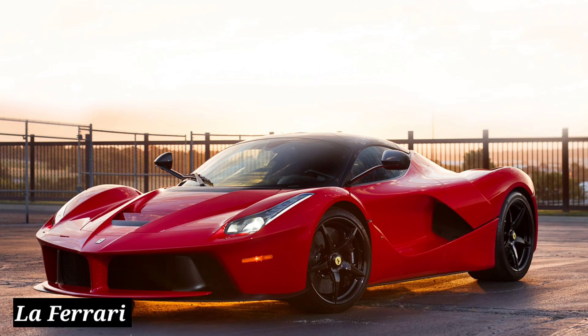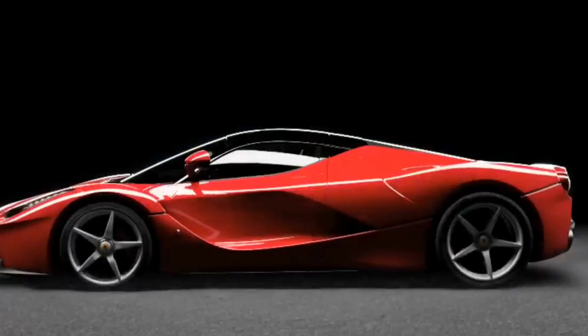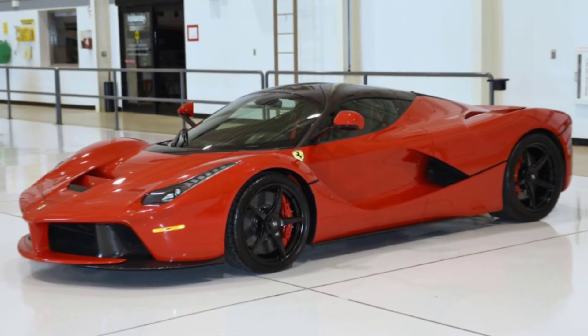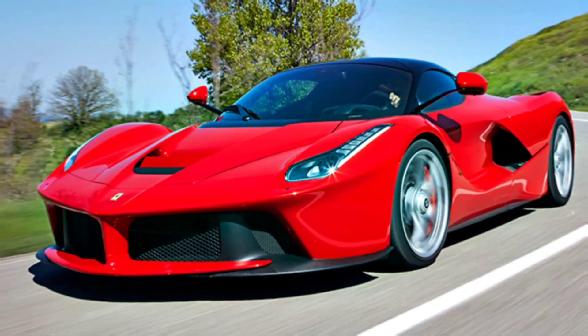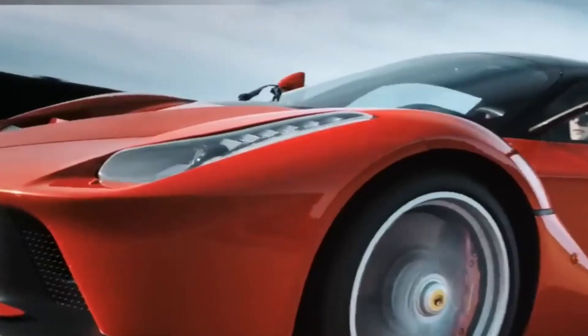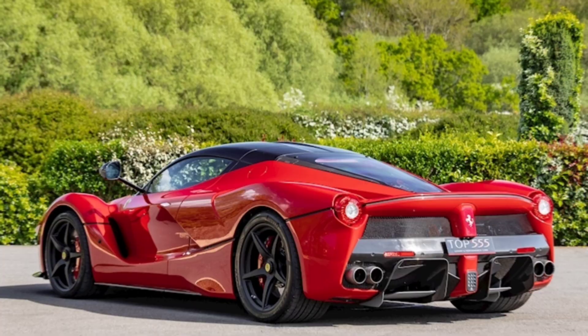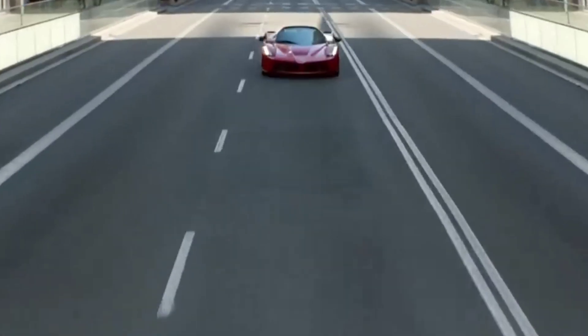LaFerrari. The first car in the garage of the Dubai Princess is the LaFerrari. It is powered by a naturally aspirated V12 engine. The exotic sports car also gets a 161 horsepower boost from an electric motor. Being a Ferrari, it is one of the fastest cars around, with a top speed of over 300 kilometers per hour.